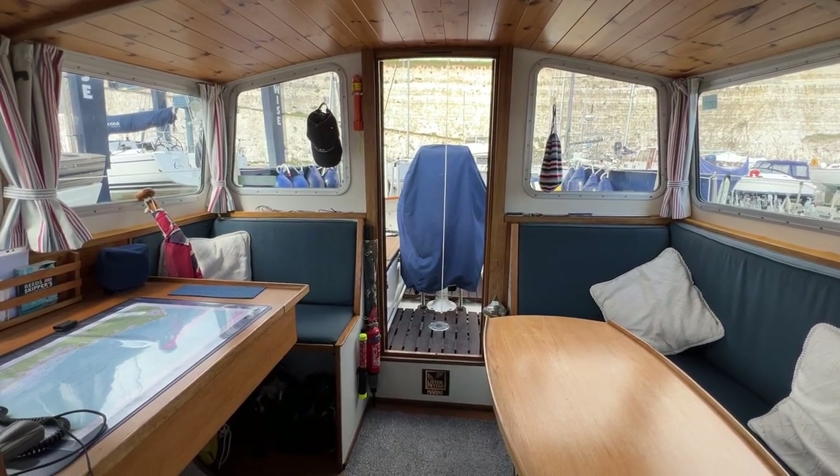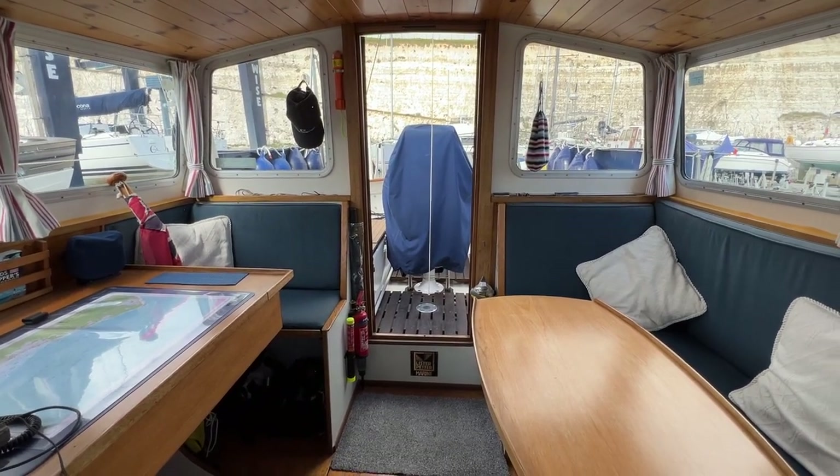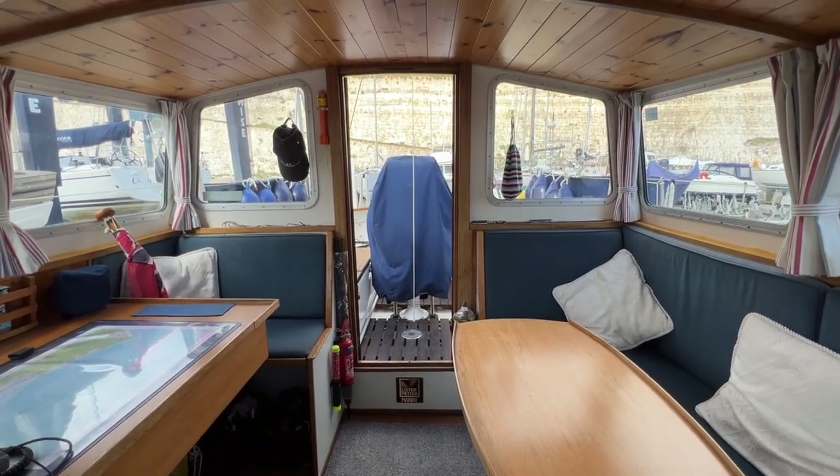Hello everybody, this is Tim from Boat Shed Yacht Brokers, and welcome on board this Bruce Roberts 36 Spray for a look around her interior in detail. I think you'll agree as I'm going around this is a very special feeling boat, but I'll let you make up your own mind.